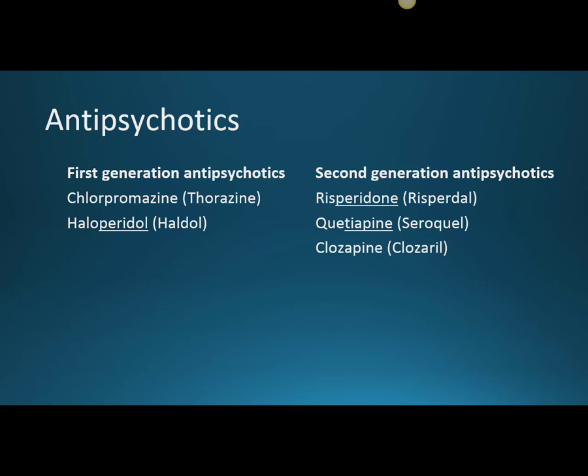Here are the medications we're going to discuss today. There are two different basic categorizations of antipsychotics: the first generation and the second generation.